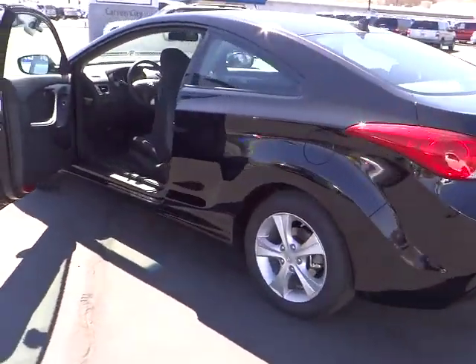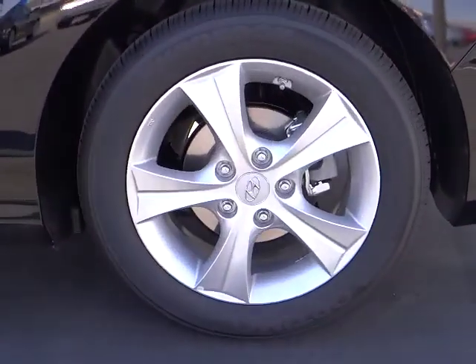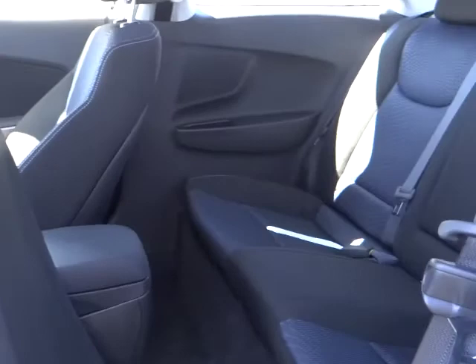Power windows, security system, trip odometer, satellite radio, power driver mirror, tilt steering wheel, heated side mirrors, tinted glass, four-piece floor mat set, telescopic steering wheel.